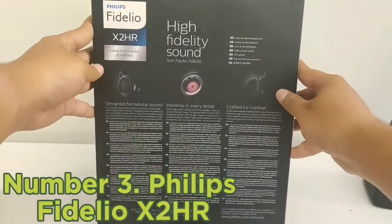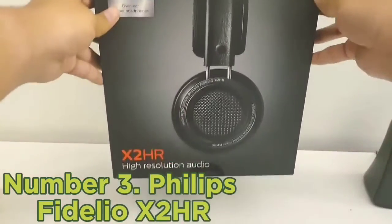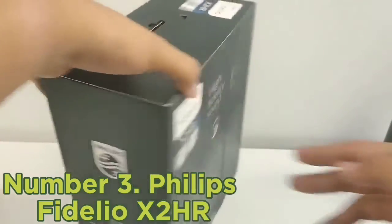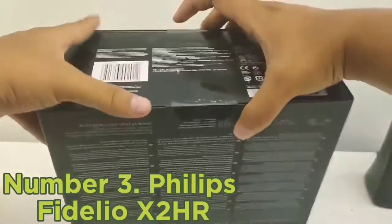Number 3: Philips Fidelio X2HR. If you don't want to break the bank on a pair of audiophile headphones, consider the Philips Fidelio X2HR. These headphones have an open-back design, which helps them create an open, spacious, and natural passive soundstage.